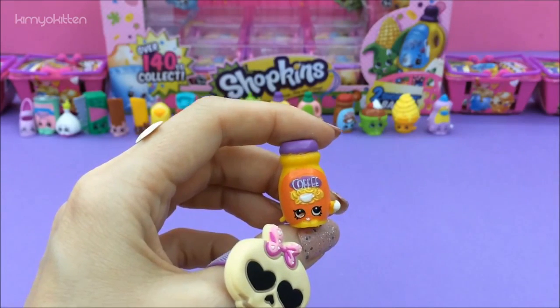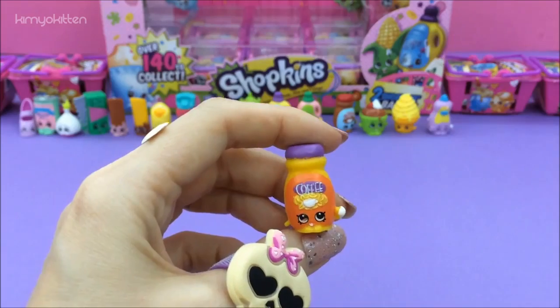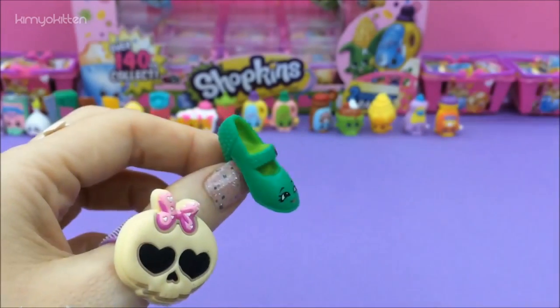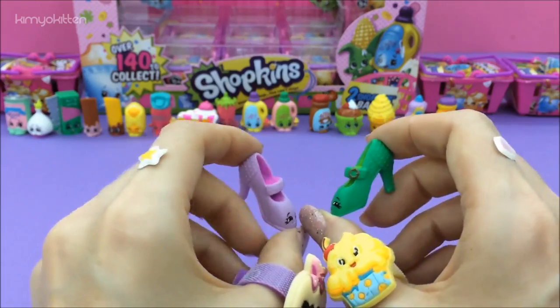And we have Toffee Coffee, and she's a rare. And we have more shoes, but this time in green — here are heels in purple and in green.